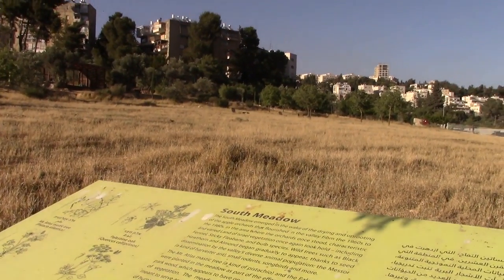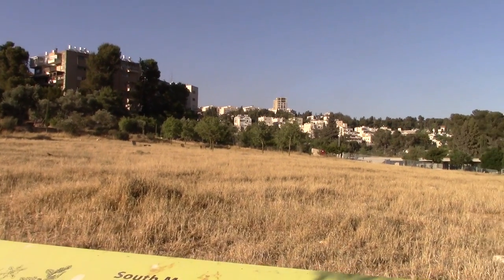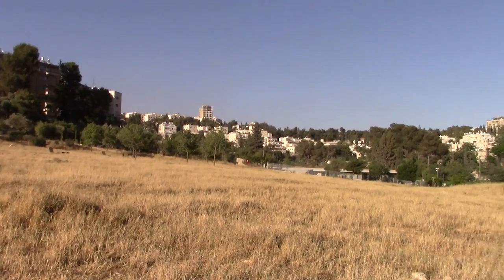This is the south meadow here. As the sign says, it emerged in the wake of the drying and uprooting of the apple orchards that flourished in the valley from the 1960s to the 1980s.